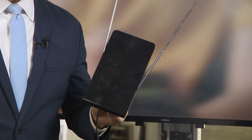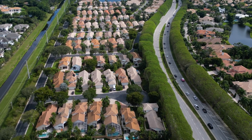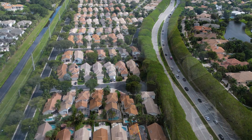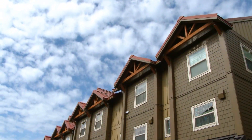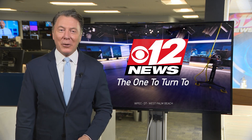Remember, this only works if you use an antenna, not cable or streaming. But if you're on a small local cable system in your building or development, tell your operator to check their signal too. It only takes a few minutes, and when you're done, you'll be seeing CBS 12 News — the one to turn to — better than ever.